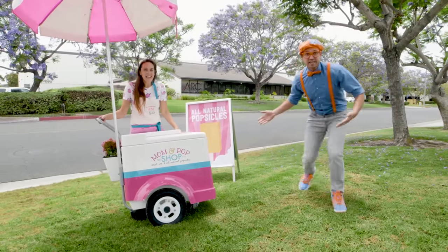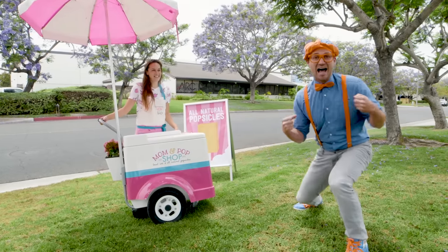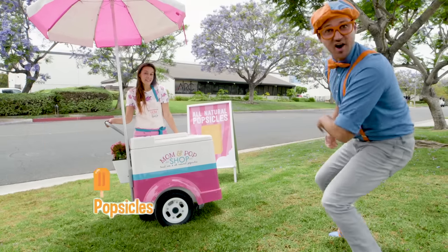Do you see that? Whoa! It's a popsicle cart, and I love popsicles! I think you and I should get a popsicle. Let's go!